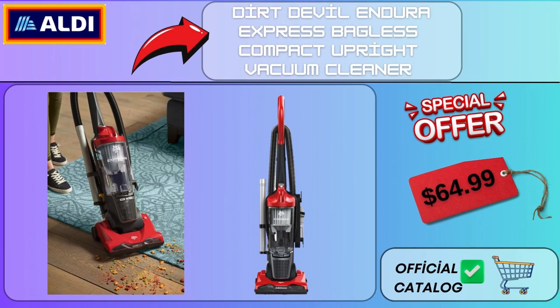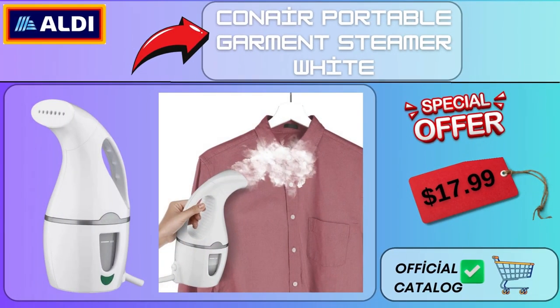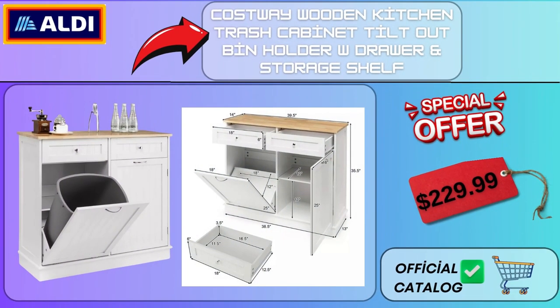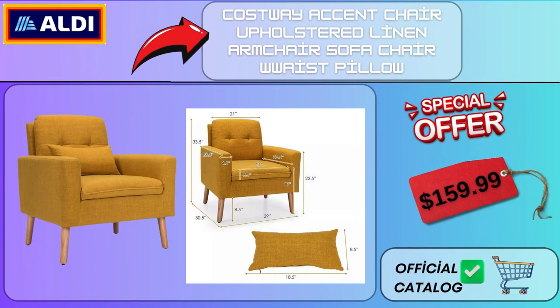Dirt Devil Endura Express Bagless Compact Upright Vacuum Cleaner $64.99. Conair Portable Garment Steamer White $17.99. Costway Wooden Kitchen Trash Cabinet Tilt-Out Bin Holder with Drawer and Storage Shelf $229.99. Costway Accent Chair Upholstered Linen Armchair Sofa Chair Double Waist Pillow $159.99.